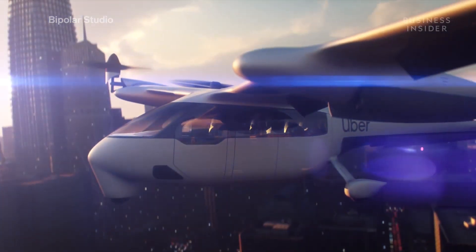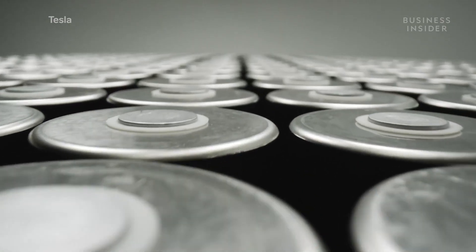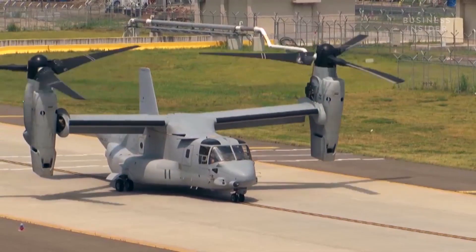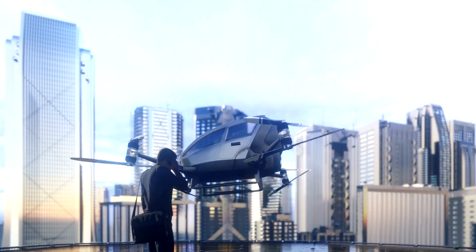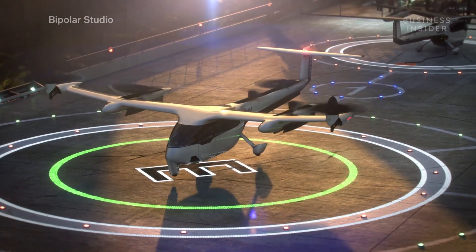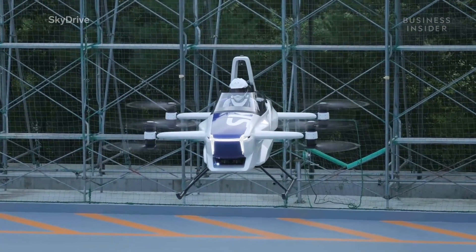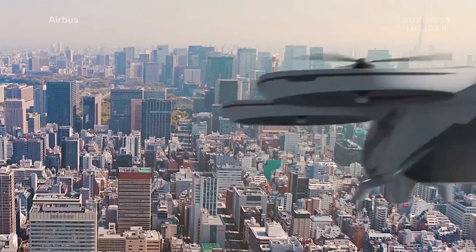Although their engineering is similar to existing military aircraft, some modifications are necessary to operate in urban areas — like electrification. Besides eliminating fuel emissions, electric powertrains have less complicated mechanics than jet-powered models. EVTOLs need to use distributed electric propulsion, meaning they'll have a redundant number of rotors and motors, so if one rotor fails, the others will keep the aircraft flying.